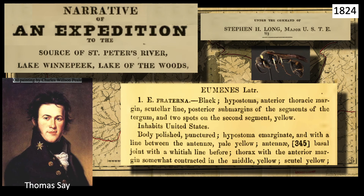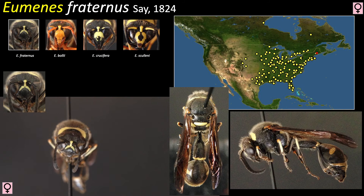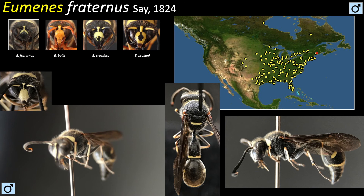Its modern equivalent, Eumenes fraternus, is a black, medium-sized wasp with pale yellow markings. Its wings are dark, especially the leading edge. It also sports a coat of white hair on its head and thorax, and its first abdominal segment is long and narrow. Males are similar to the females, only smaller, and their clypeus is completely yellow. The males also have a coat of white pubescence. Fraternus is found throughout eastern North America, as well as parts of southern Canada.